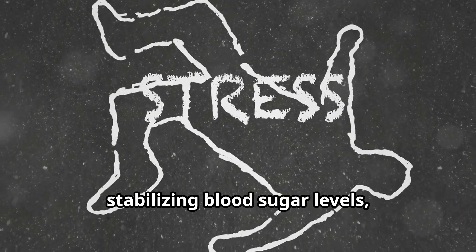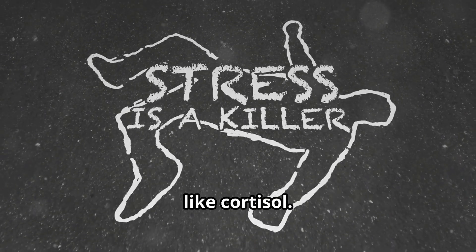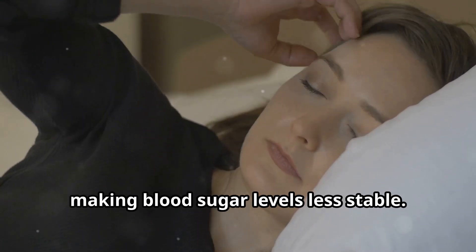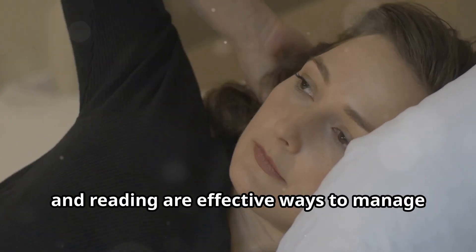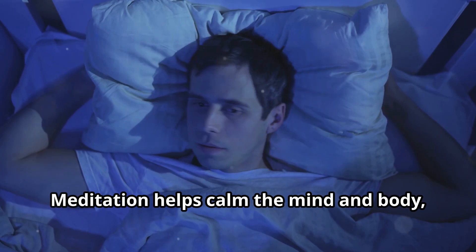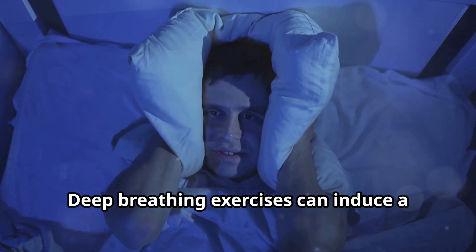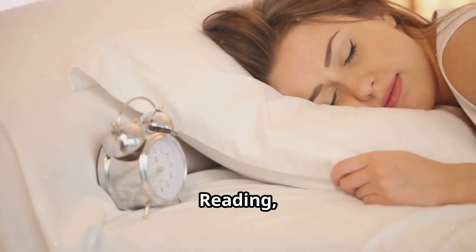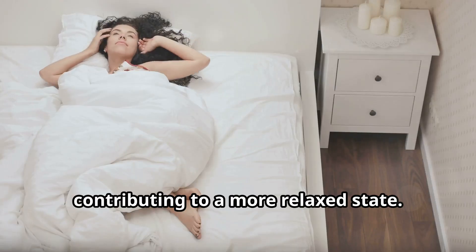Managing stress is crucial for stabilizing blood sugar levels, as stress can lead to fluctuations by triggering the release of stress hormones like cortisol. These hormones can interfere with insulin sensitivity and glucose metabolism, making blood sugar levels less stable. Techniques such as meditation, deep breathing and reading are effective ways to manage stress because they promote relaxation and reduce the impact of stress hormones on your body. Meditation helps calm the mind and body, lowering cortisol levels and enhancing overall emotional well-being. Deep breathing exercises can induce a state of calm, reduce anxiety and help regulate the body's stress response. Reading, especially engaging in a good book, can provide a mental escape and reduce stress, contributing to a more relaxed state.